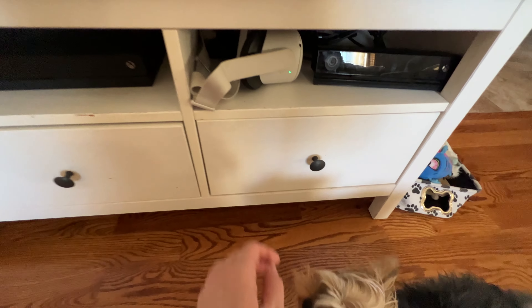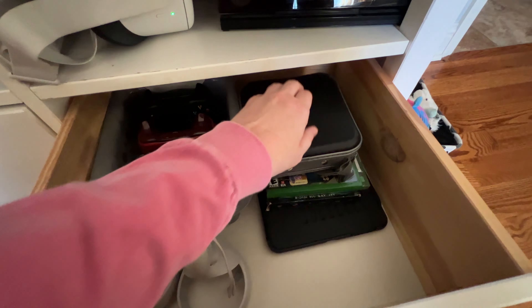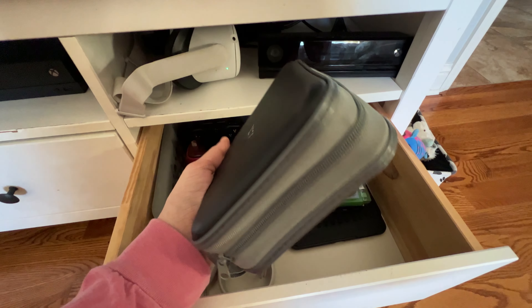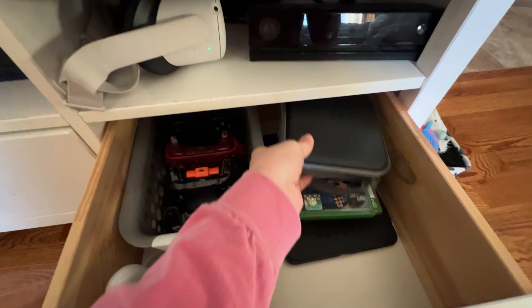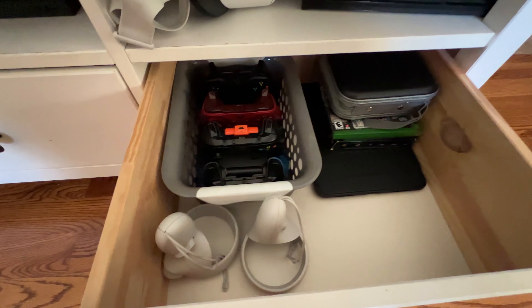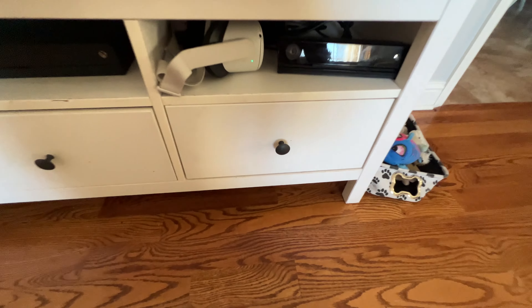Here in this last drawer, we have our Oculus there charging. I have all of our DVDs consolidated into this small case. I've got some Xbox games, an iPad, a little bin for all of our Xbox controllers, and then our Oculus handsets.